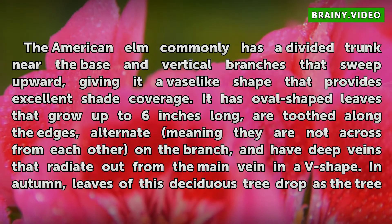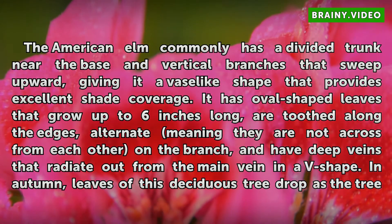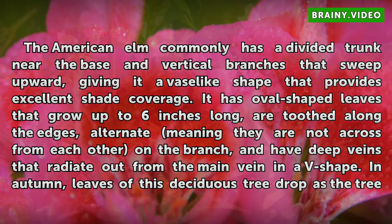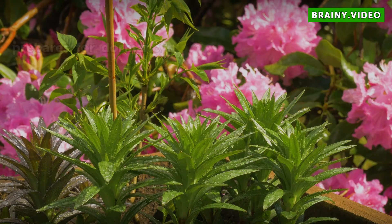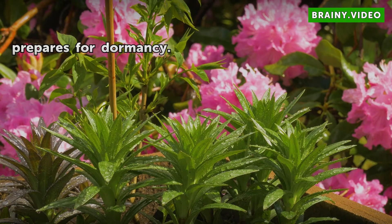It has oval-shaped leaves that grow up to six inches long, are toothed along the edges, alternate — meaning they are not across from each other on the branch — and have deep veins that radiate out from the main vein in a V shape. In autumn, leaves of this deciduous tree drop as the tree prepares for dormancy.